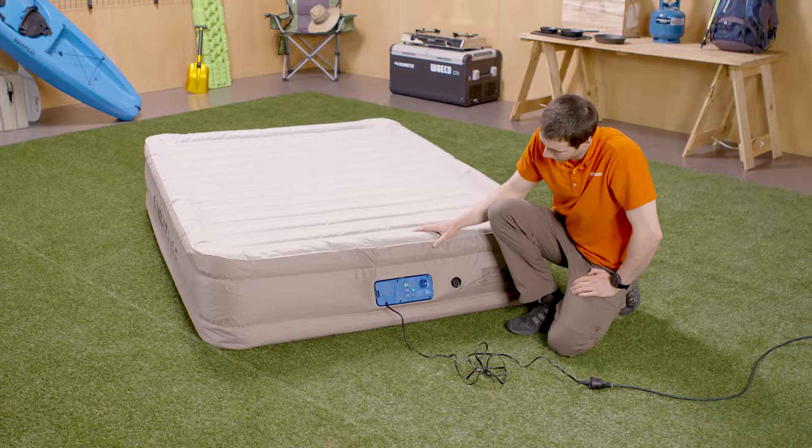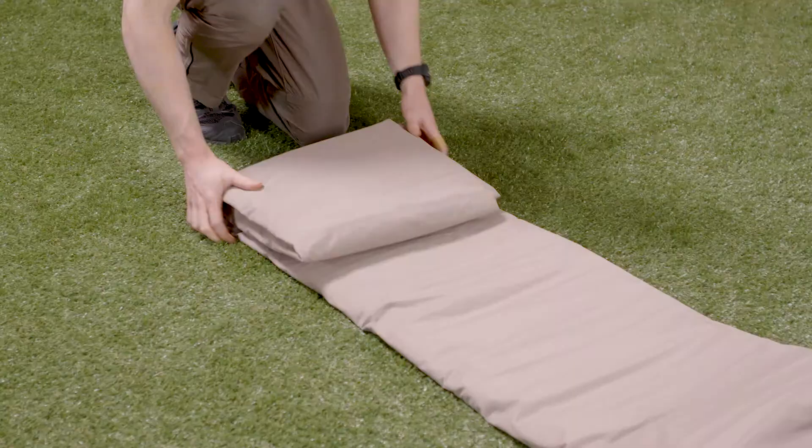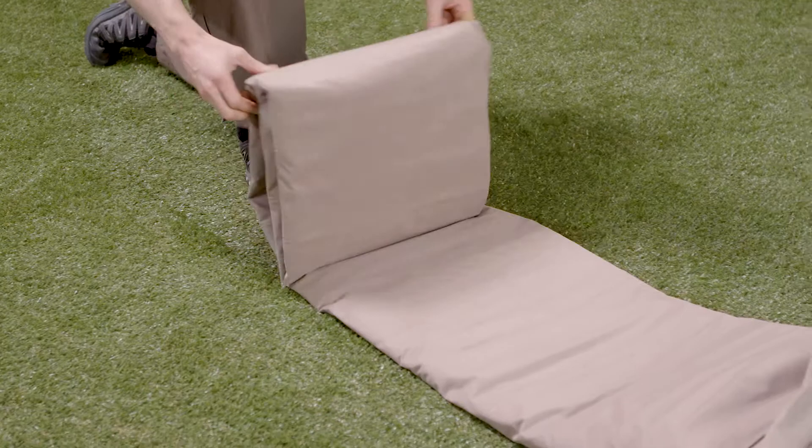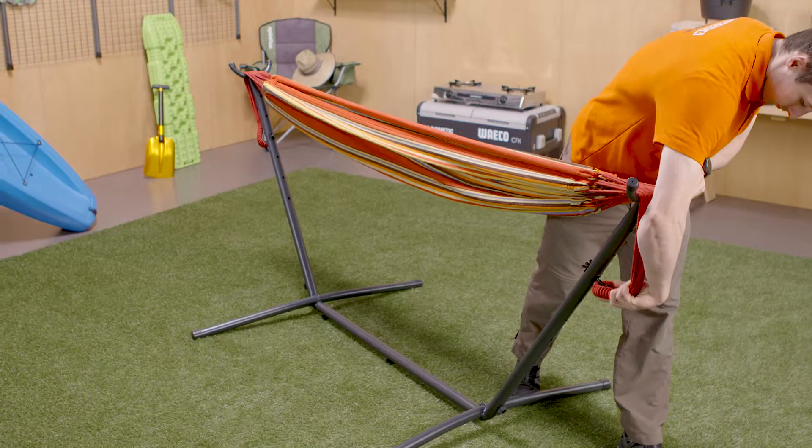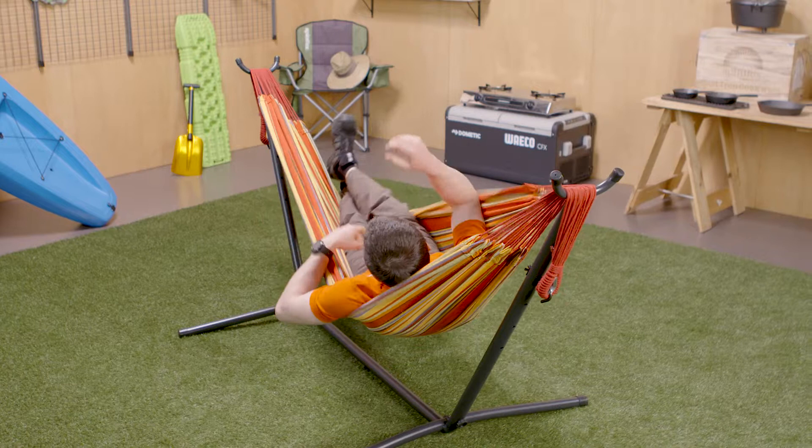Air beds can be self-inflating, or you can inflate them yourself with a battery pump or foot pump. They're compact when they're deflated, so they're easy to store and carry. Hammocks are best suited to longer camping trips or places where you need to drive — and who doesn't love taking a nap in the middle of the day while swinging in a hammock.